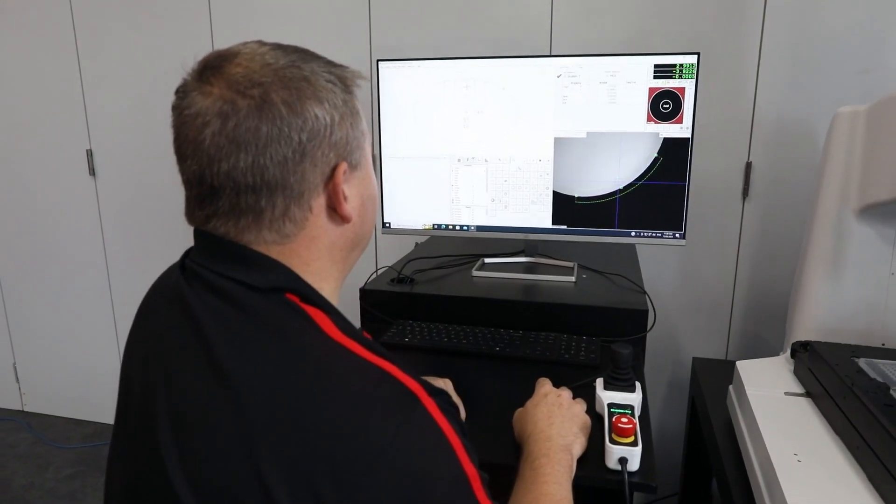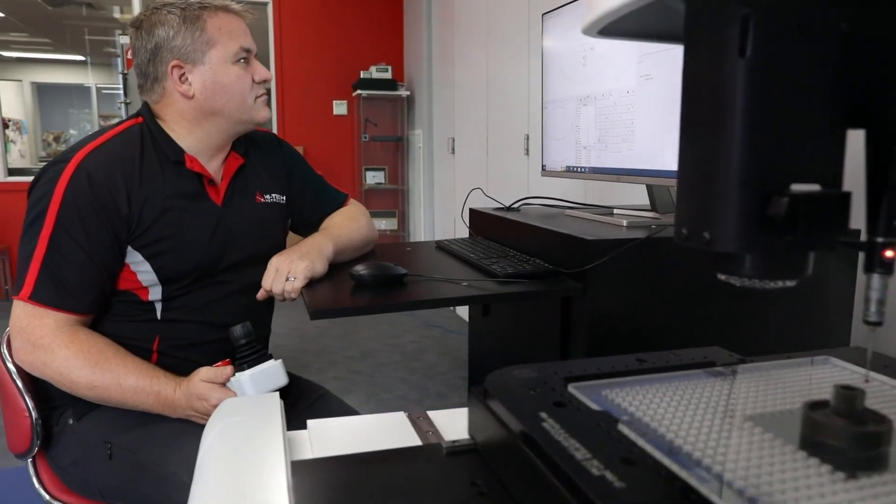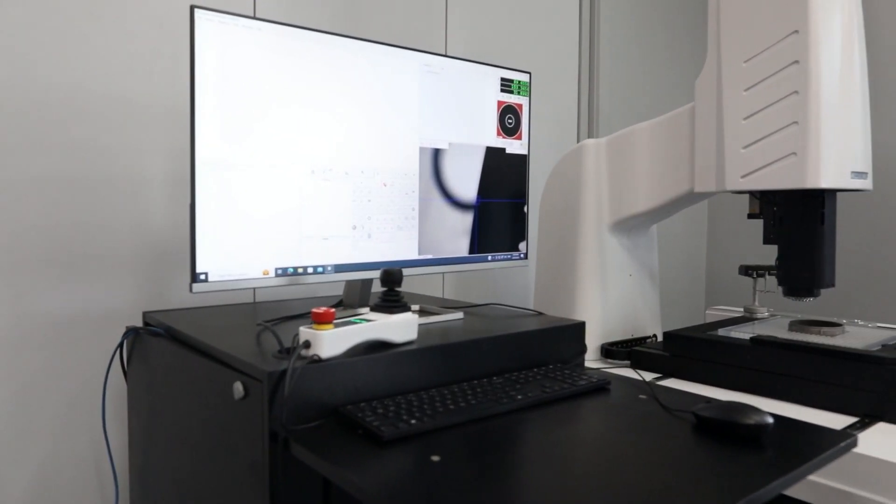The Microview can produce reports automatically once the program is established, and it can do full geometric dimensioning and tolerancing as well as statistical process control.